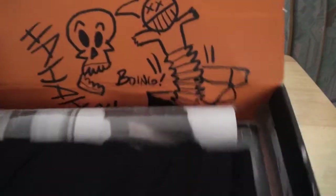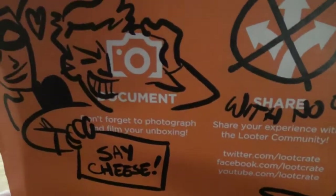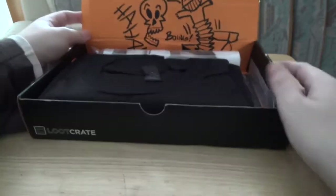The bit where it tells you to do the perfect unboxing has been graffitied by Harley Quinn and the Joker — 'Say cheese!' And then in the top right there is a bomb. So I guess I get what the theme is.